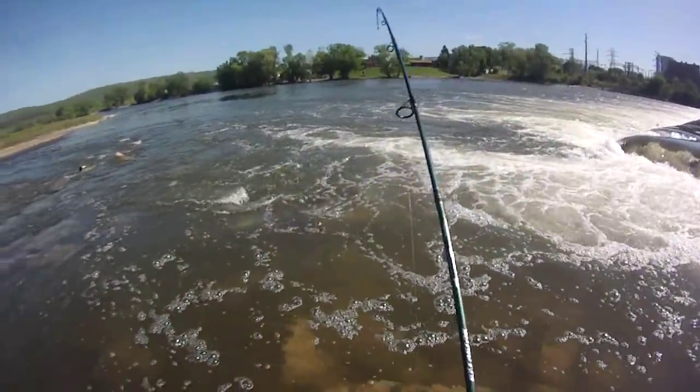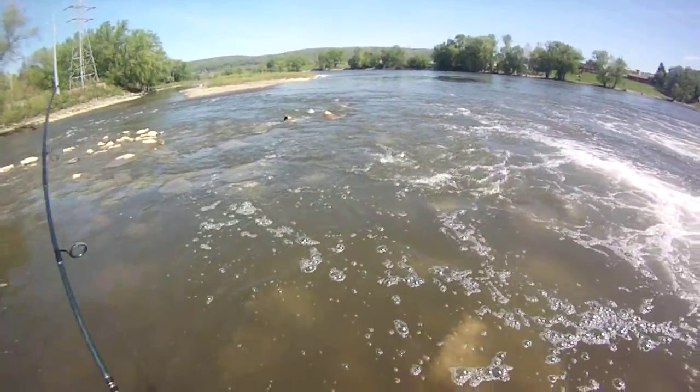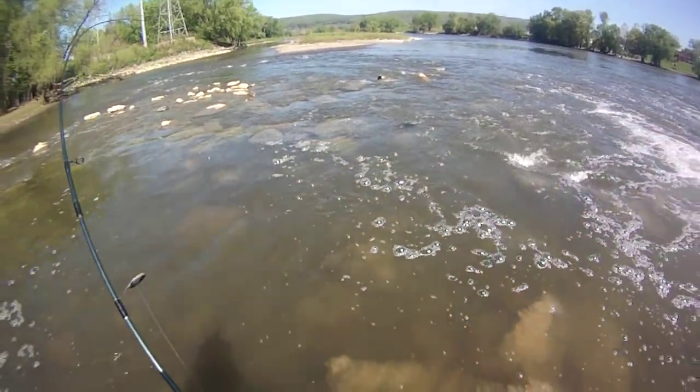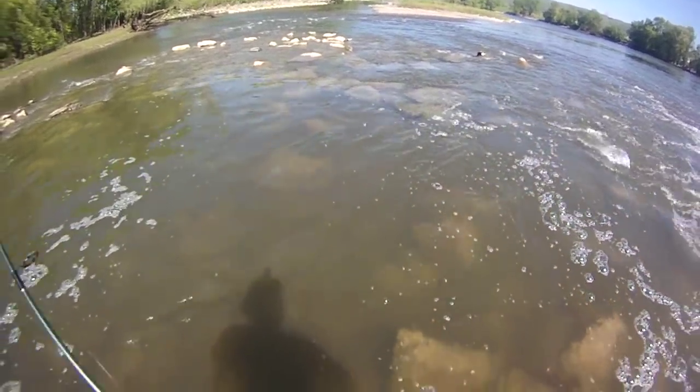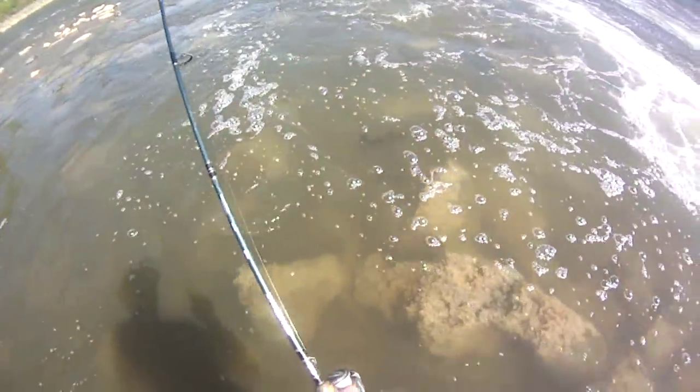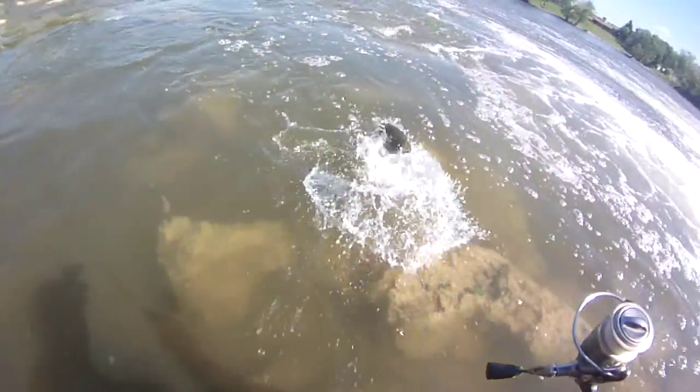There we go, first cast, working a tube jig for smallmouth. A real dark one, that's a body — such good color on them. Looks like a good sized one, nothing huge but a nice one. That only took about a minute.